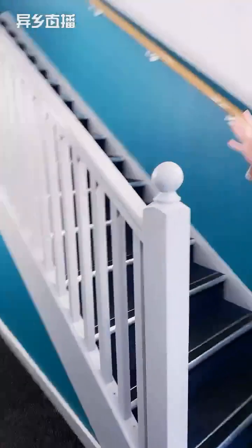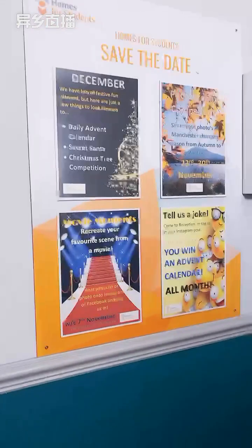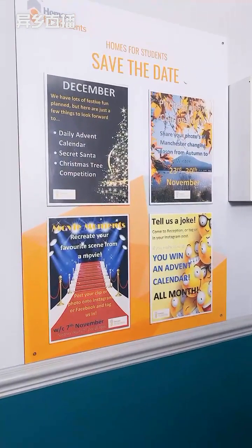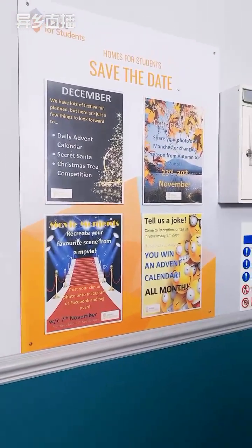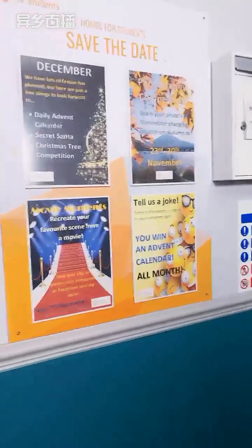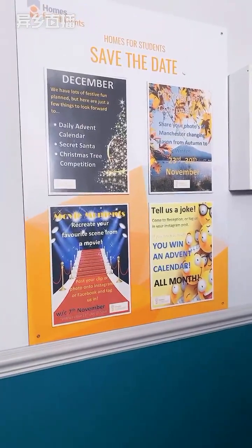The entranceway to Heald Court. Just behind is our save the date board, so that's where we put all our events. Each property has a board that will tell you what events we've got on at the moment. This month we've done a telescope competition, a photography competition, and a movie moments — a game where if you create your own movie moments with your friends you can win prizes.